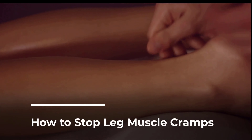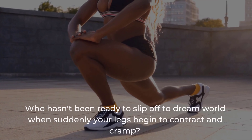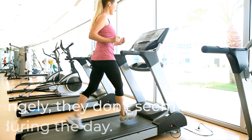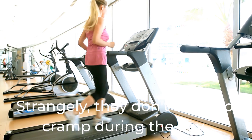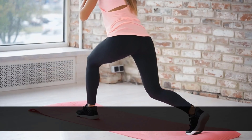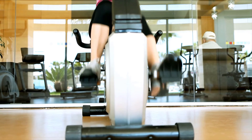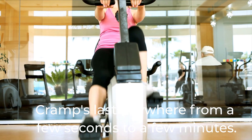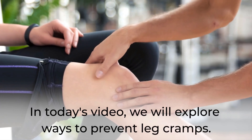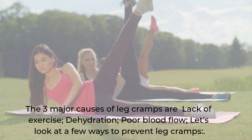How to stop leg muscle cramps. Who hasn't been ready to slip off to dreamland when suddenly your legs begin to contract and cramp? Strangely, they don't seem to cramp during the day. These nocturnal cramps are common and can prevent a good night's sleep. They can also generate pain in the feet, calves, and thighs. Cramps last anywhere from a few seconds to a few minutes, occasionally lasting four days.